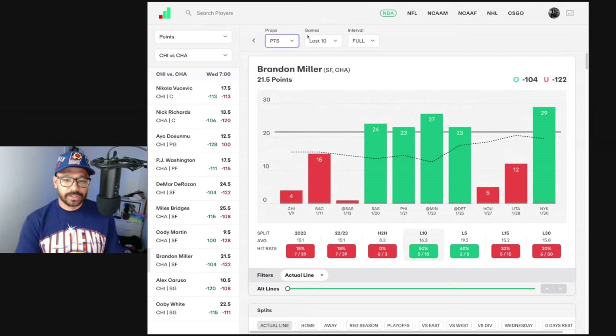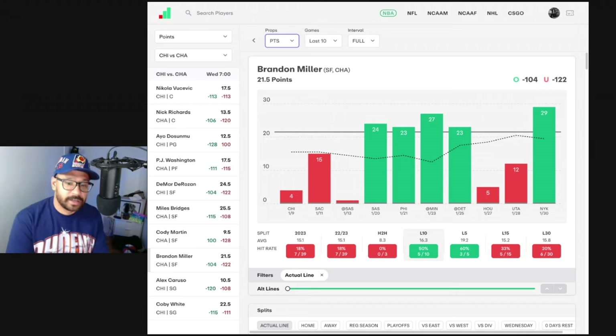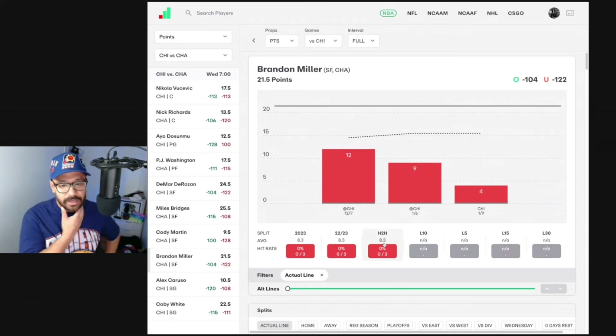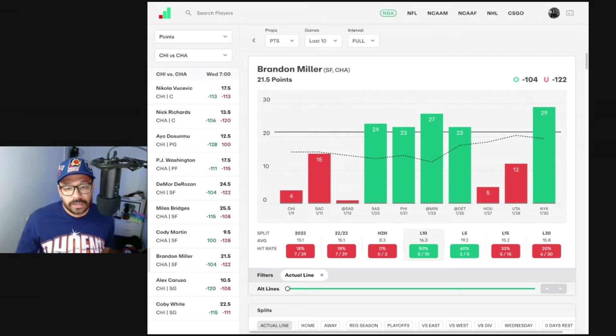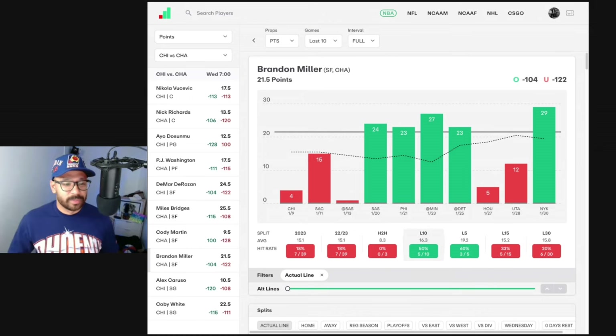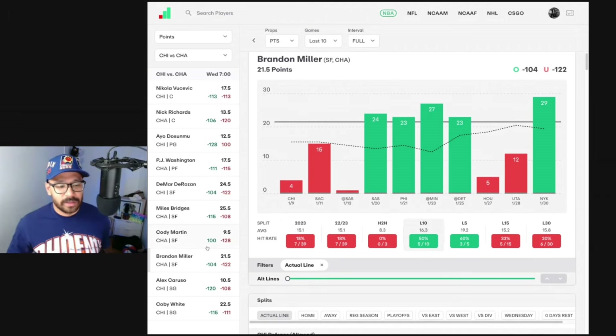Brandon Miller — supposed to see an explosion after the Terry Rozier trade, and he has had a couple of great games. His line's at 21.5 and in his last seven games since Terry moved on, he's covered it five times, though he's averaging 16.3 in his last 10. In three head-to-head matchups against the Bulls he's gone under in all of them, but Terry Rozier's not here anymore. The Bulls are a pretty gritty defensive team and they play slow, so I'm not a big fan of many props within this game.